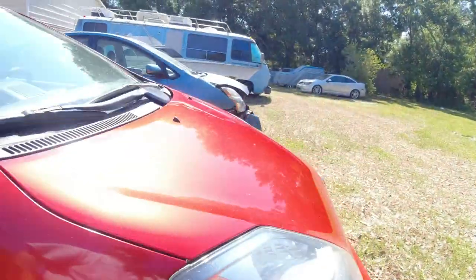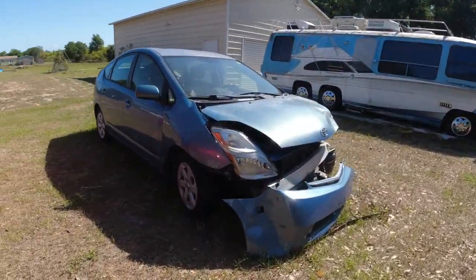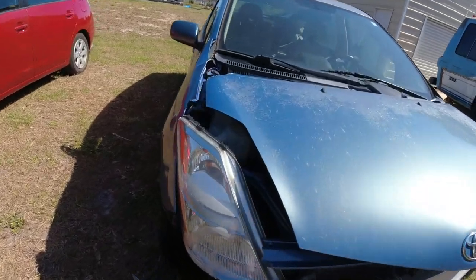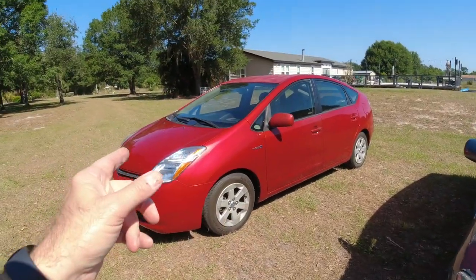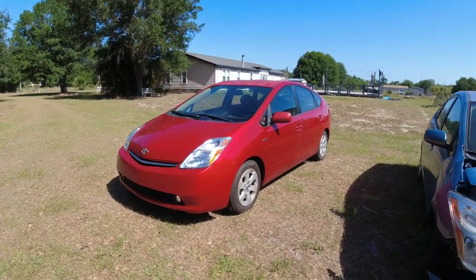It does have the fender liner, that's good. I can't use any flying parts off this car — headlight, maybe. Oh, and this one's also a Touring. So it has the HID headlights and the fog lights, and it's got the backup camera.